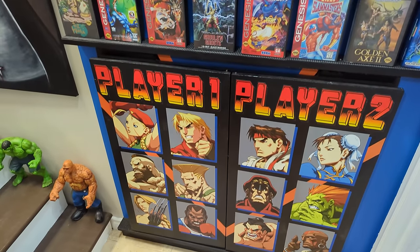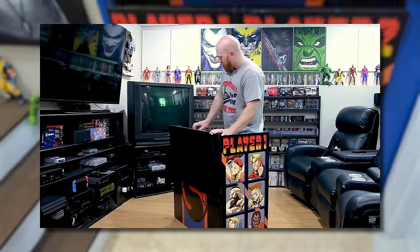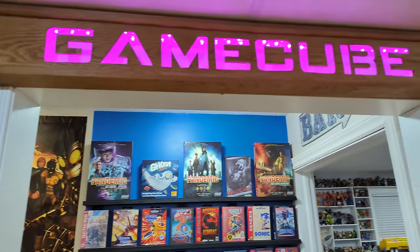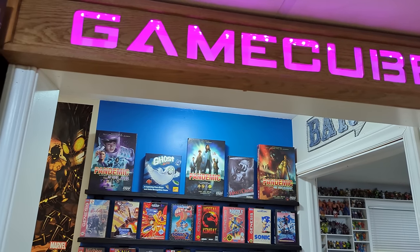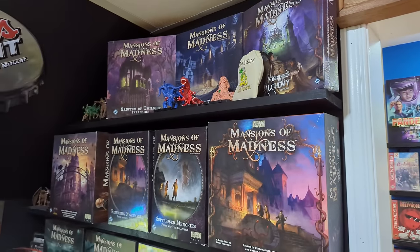I'm gonna get Jen to put in a little clip of this actually set up, because this folds all up into more of an arcade stand that we use with the big TV or Pandora's Box. Look way up — there's a custom GameCube sign that I made that lights up. It's made of wood, stained, with LED lights in the back and plexiglass.